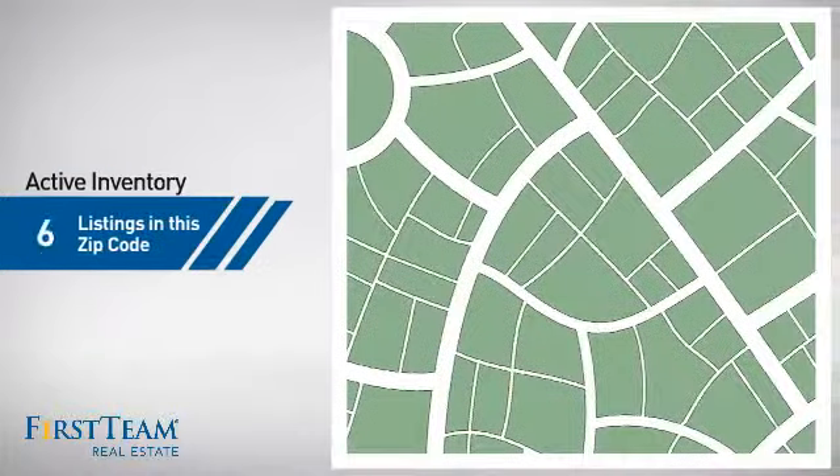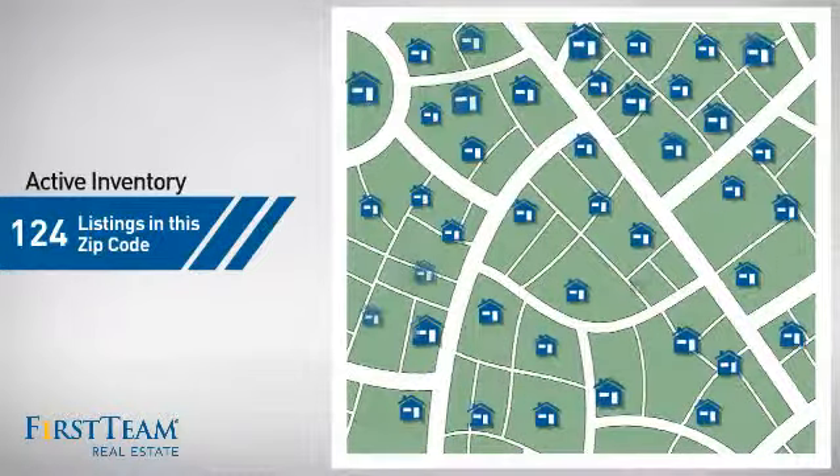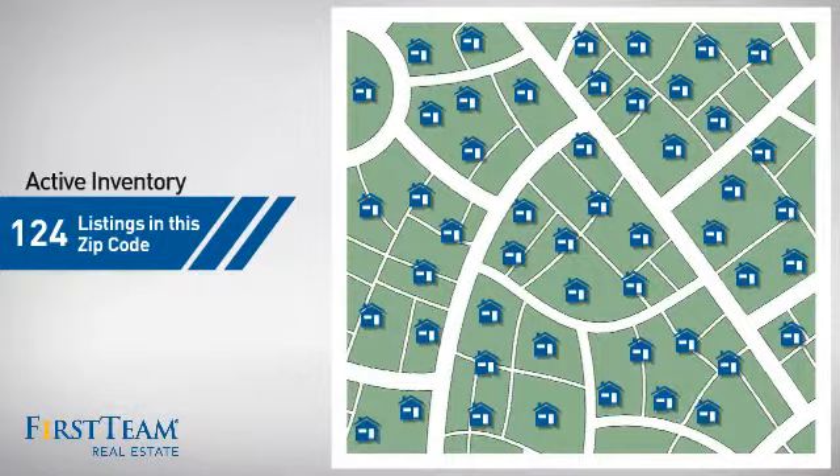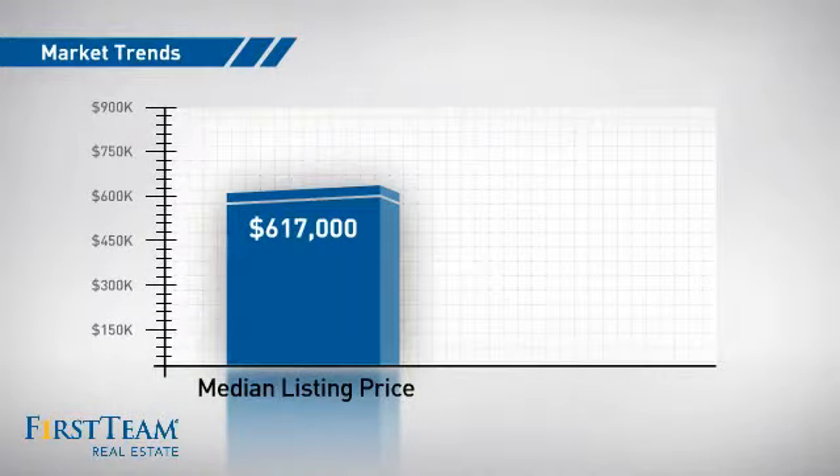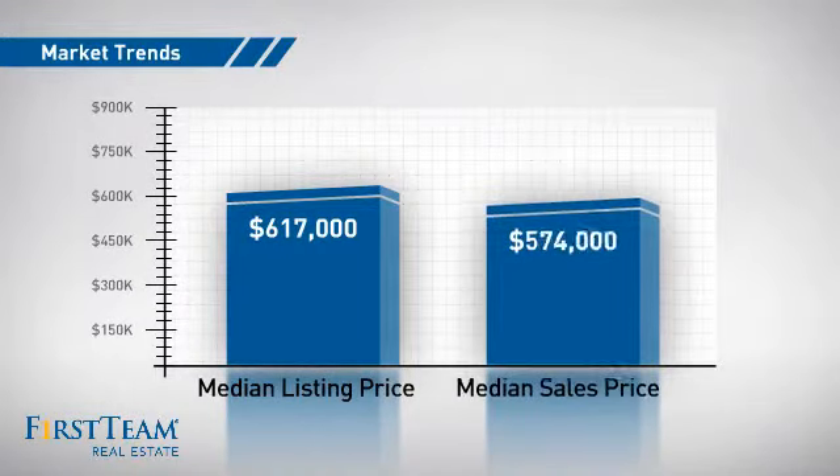Wondering how it stacks up against the competition? There are now just over 120 homes on the market within this zip code, with a median list price of just over $600,000 and a median sale price of just under $575,000.